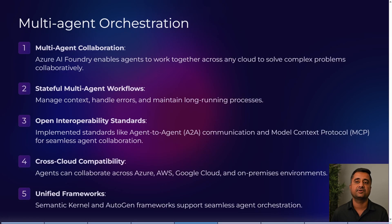The next feature is multi-agent orchestration and collaboration. Azure AI Foundry enables agents to work with each other collaboratively according to user needs. Stateful multi-agent workflows manage context, handle errors, and maintain long-running processes. It also supports open interoperability standards like agent-to-agent communication and Model Context Protocol for seamless agent collaboration, with cross-cloud compatibility across Azure, AWS, Google, and on-premise environments.